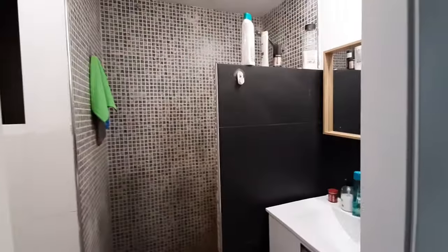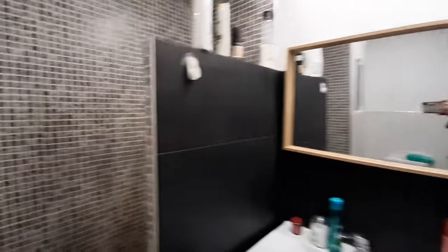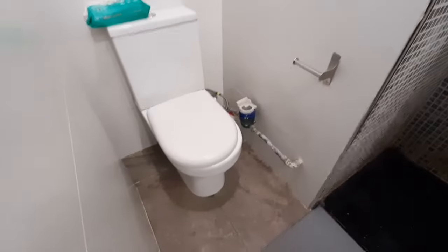This is the bathroom. You have the sink and a mirror on the wall. This is your shower. And the toilet over here.